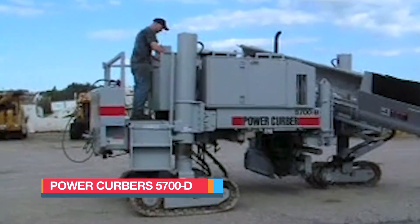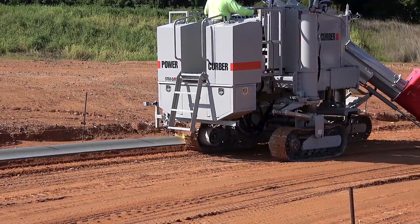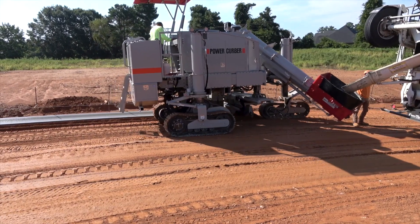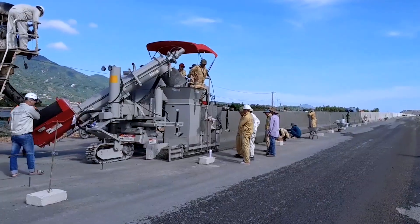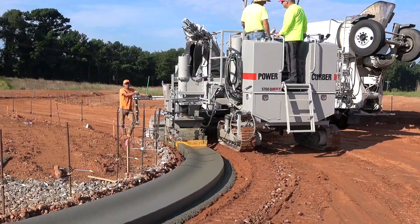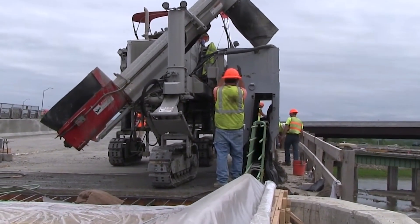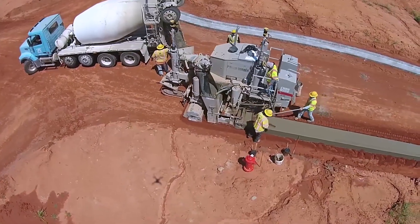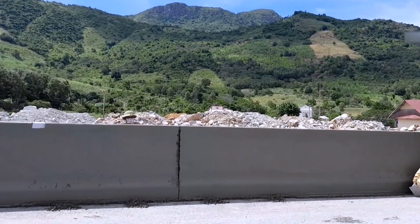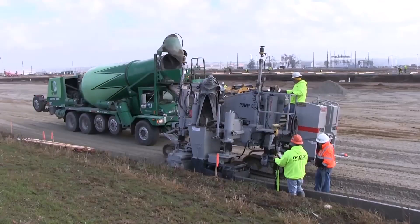The Power Curbers 5700D is a new-generation concrete slip form paver from the United States, engineered for versatility and precision in multiple applications, from curb construction to road barrier installation. Compact yet powerful, it measures 20 feet or 6 meters in length and weighs 11.2 tons, making it ideal for navigating diverse job sites while maintaining stability and strength. Designed for efficiency and adaptability, the 5700D delivers consistent, high-quality results across a wide range of concrete paving projects, cementing its place as a trusted workhorse in modern construction.